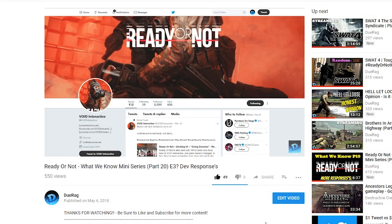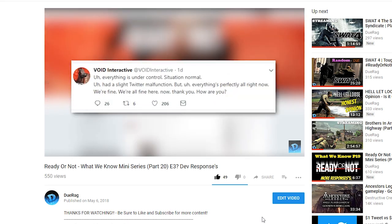On the last episode of 'What We Know' we talked about more dev responses and some things that were posted on their Twitter. But now we're gonna move on to the next one.